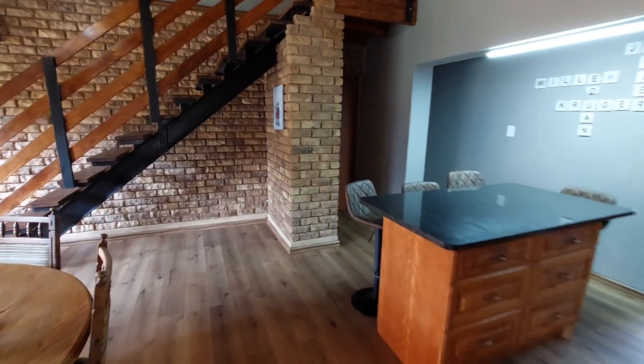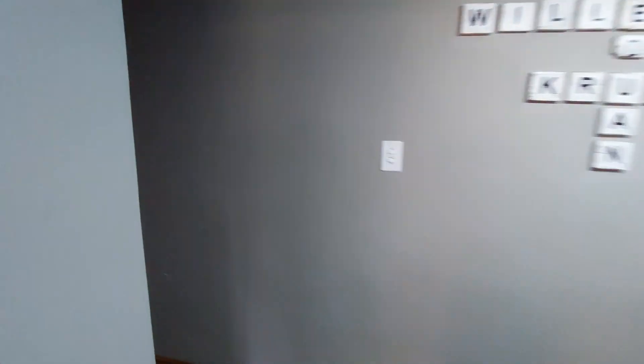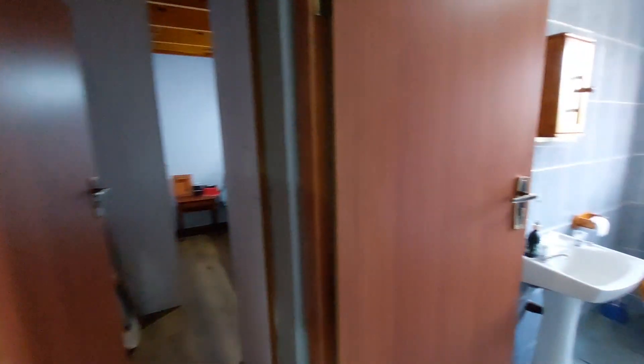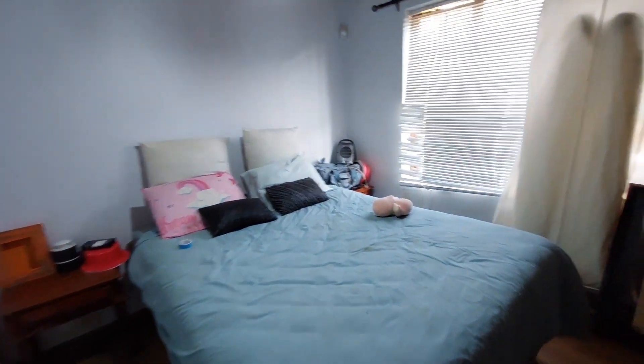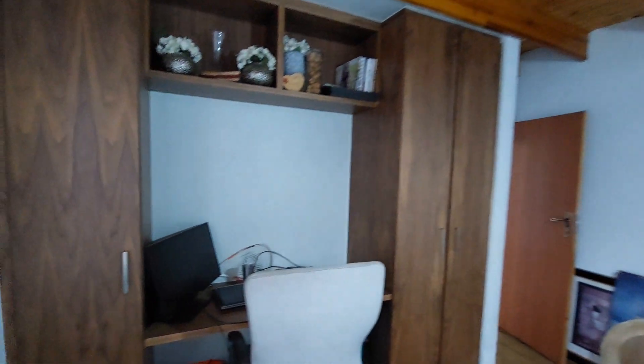Let's go look at the downstairs guest bedroom. The guest bathroom is fitted with a bath, basin and toilet, and the guest bedroom is big enough to comfortably fit a queen-size bed, with ample cupboard space and space to do a bit of work.